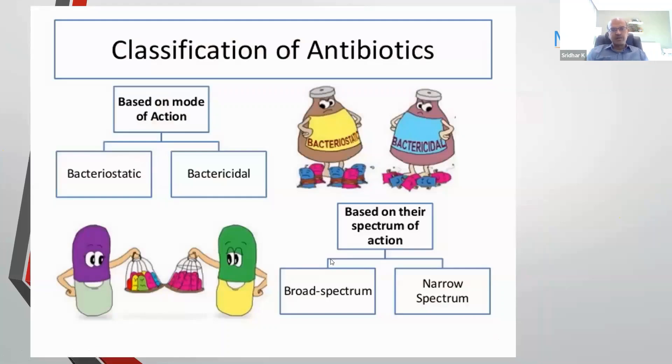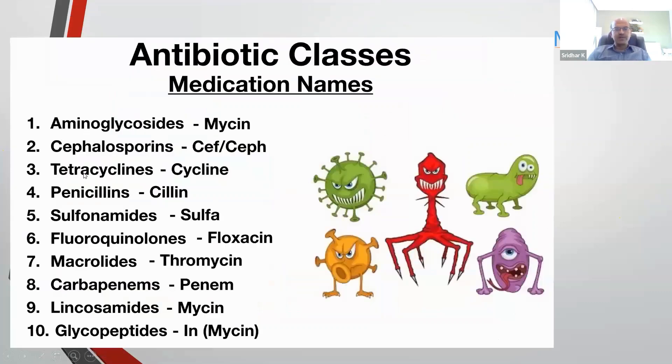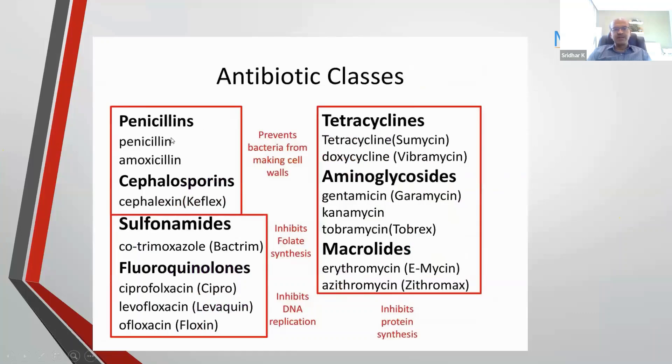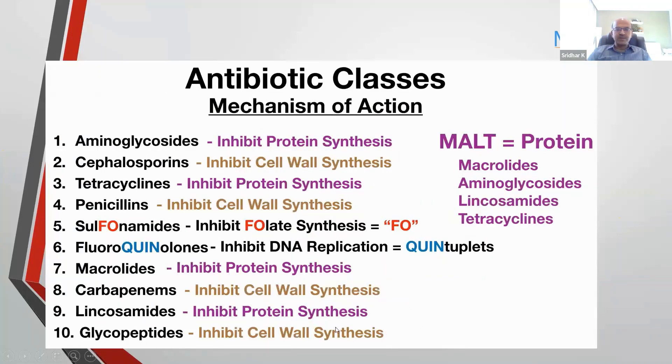A brief overview of antibiotics: they can be bacteriostatic — where they don't kill bacteria but prevent their multiplication — or bactericidal, which are stronger and kill bacteria. You can have broad-spectrum or narrow-spectrum antibiotics across different classes: aminoglycosides, cephalosporins, tetracyclines, and so on. In terms of mechanisms of action: penicillins, cephalosporins, and carbapenems inhibit cell wall synthesis; sulfa drugs inhibit folate synthesis; fluoroquinolones inhibit DNA replication by inhibiting DNA gyrase enzyme; tetracyclines, macrolides, aminoglycosides, and lincosamides like clindamycin all inhibit protein synthesis.